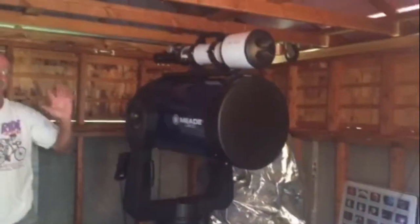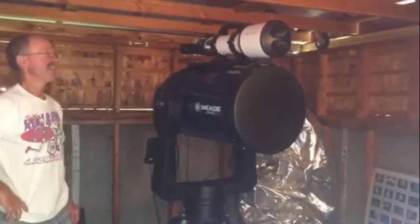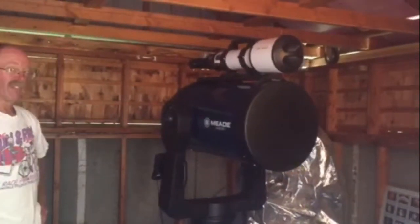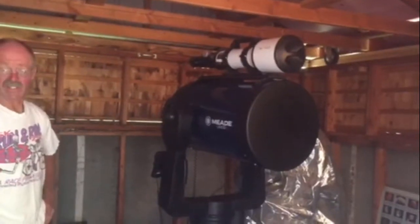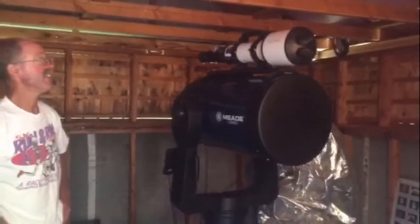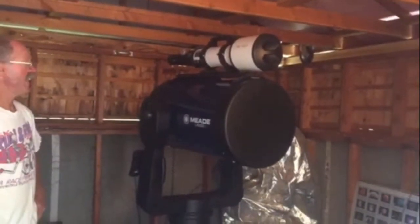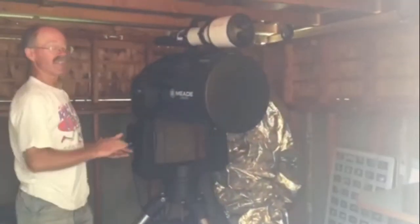Here's my dad and his fancy telescope. He's going to give us a general tour of his backyard astronomer space. So what do you got here, dad? Well, I haven't been out here much this summer so it's not all that pristine right now — it's a little dirty and dusty — but we can do the best we can. This is a 14-inch Meade Schmidt-Cassegrain telescope.